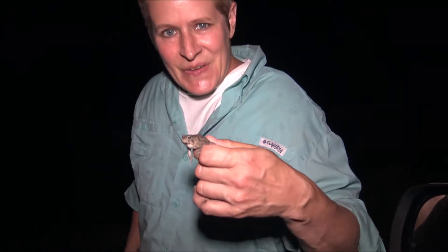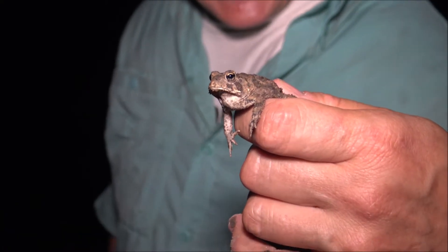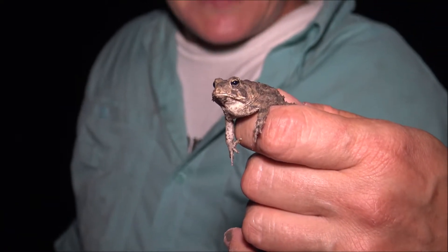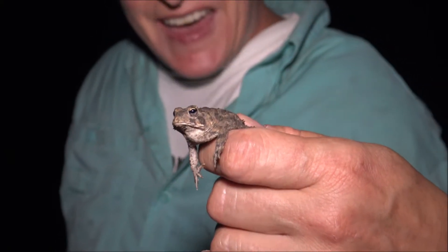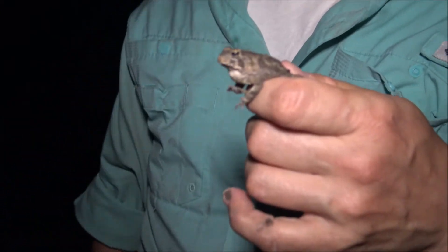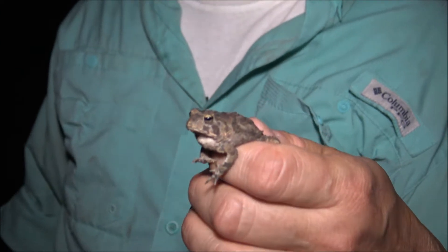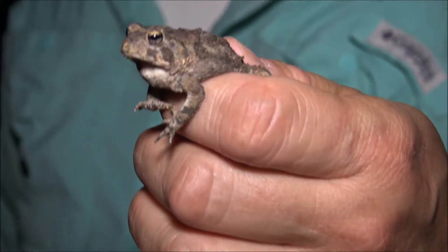Look at this cute little toad — it's a southern toad. There's a bunch of them out tonight. They make a pretty shrill little call when they're mating and that's what we can hear. They go BRRRRRR like that. This is an amphibian — it's not a frog, it's a toad, so it's more terrestrial. They're out all over the roads tonight because we had a good rain. We're going to see dozens of these.